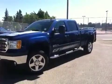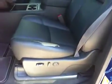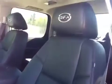Here we have the interior — it's black leather with power seats and power lumbar on the seats. It's got that nice GFX stitching throughout the inside, and it also has bucket seats.